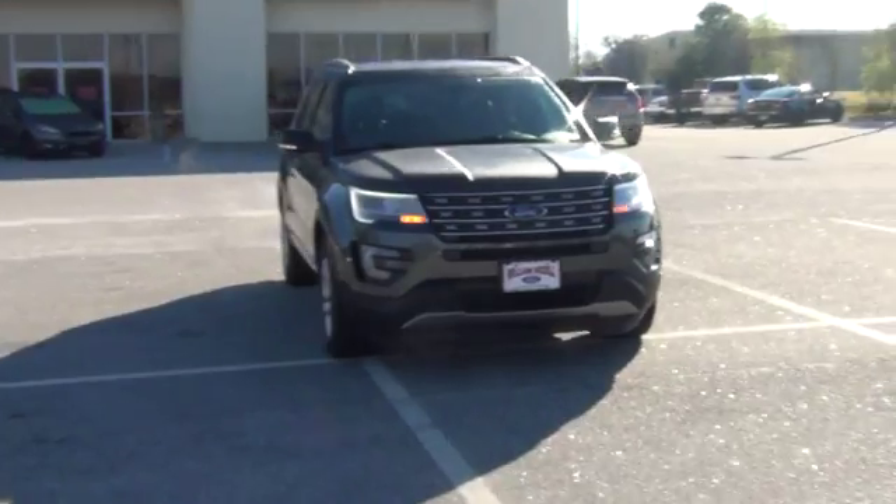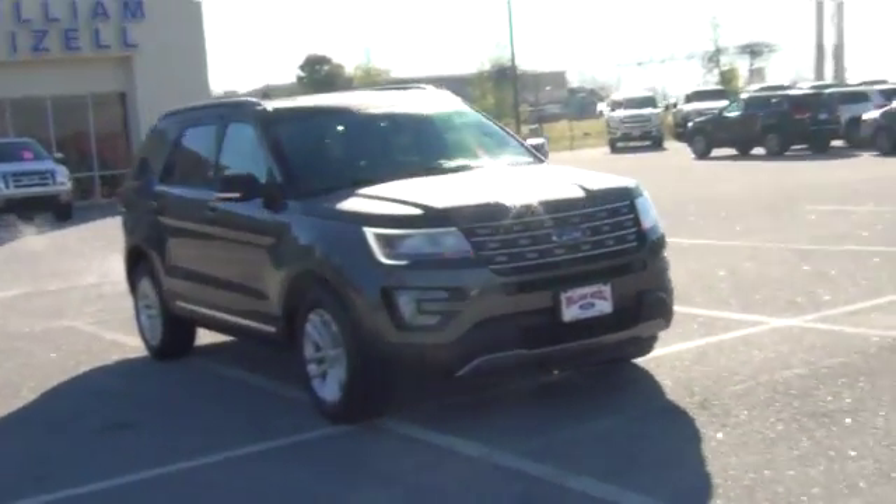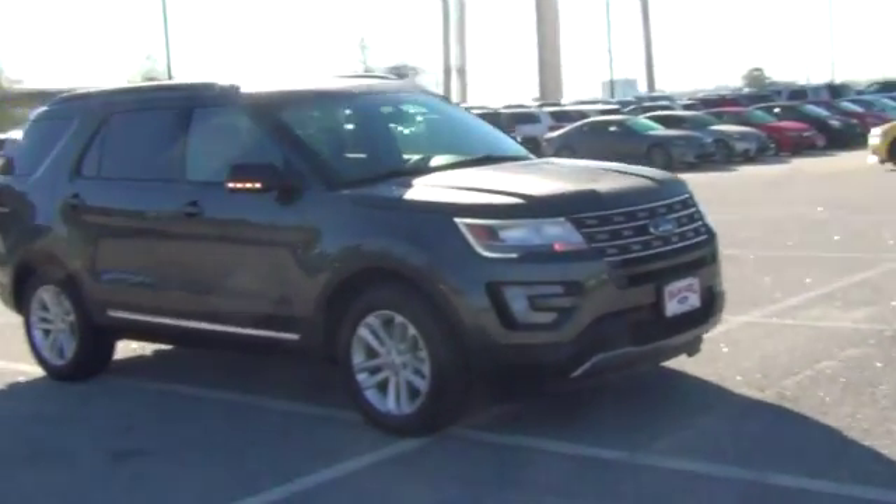Alright, Carl. Here we have the 2017 Ford Explorer XLT.